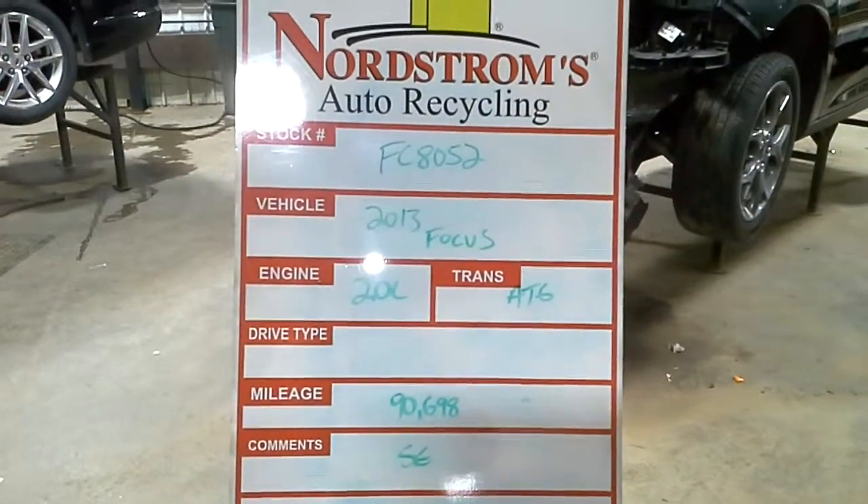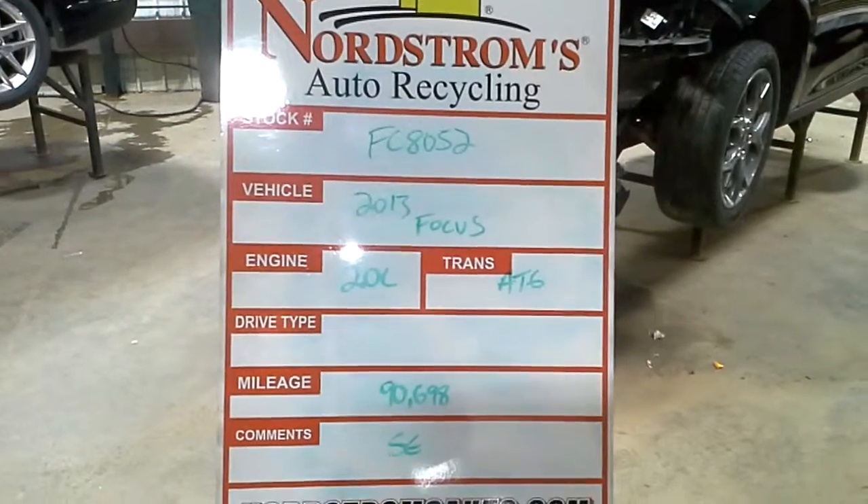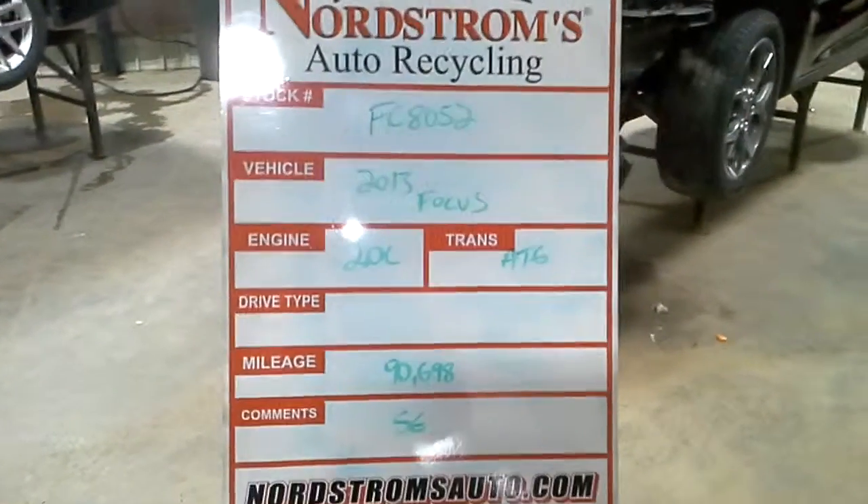Stock number FC8052, 2013 Ford Focus, 2.0 liter, automatic 6 speed, 90,698 miles. It is an SE.